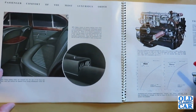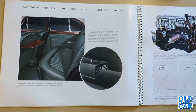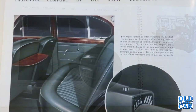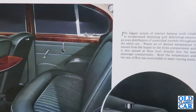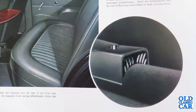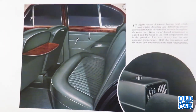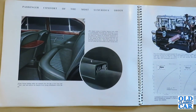Passenger comfort of the most luxurious order. The Jaguar system of interior heating — with which is incorporated demisting and defrosting — ensures an even distribution of controlled warmth throughout the entire car. Warm air of desired temperature is ducted from the heater to the front compartment and also passed at floor level directly into the rear passenger compartment. Both temperature and rate of flow are controllable. Flush-fitting folding tables are recessed into the rear of the front seat backrests.